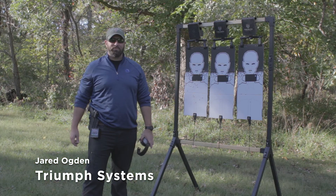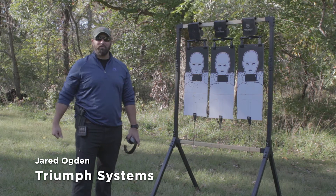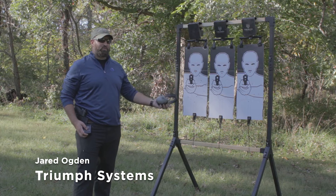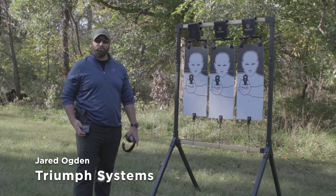Hey folks, Jared Ogden here with Triumph Systems. As you can see, I've got a modified frame and a bunch of Pivotal Trainers behind me. In this configuration, it's great for qualification shoots because I can present the threats, I can take the threat away, and it is the same for every single shooter.